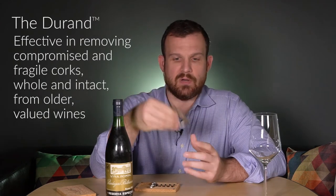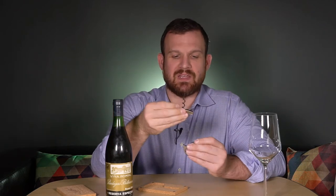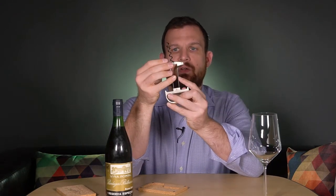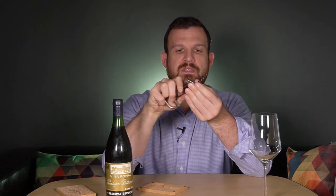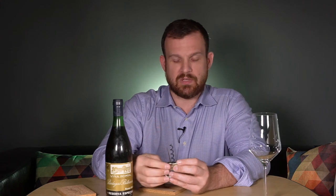The Durand essentially combines two different types of corkscrews: the traditional spiral corkscrew and the waiter's prong opener. An old wine collector invented this. It has two interlocking parts — you screw the spiral into the cork first, which grabs it tightly, then you slide the prong piece in with the longer edge first. This pinches the cork so it won't crumble or get pushed down — both common problems with older bottles.